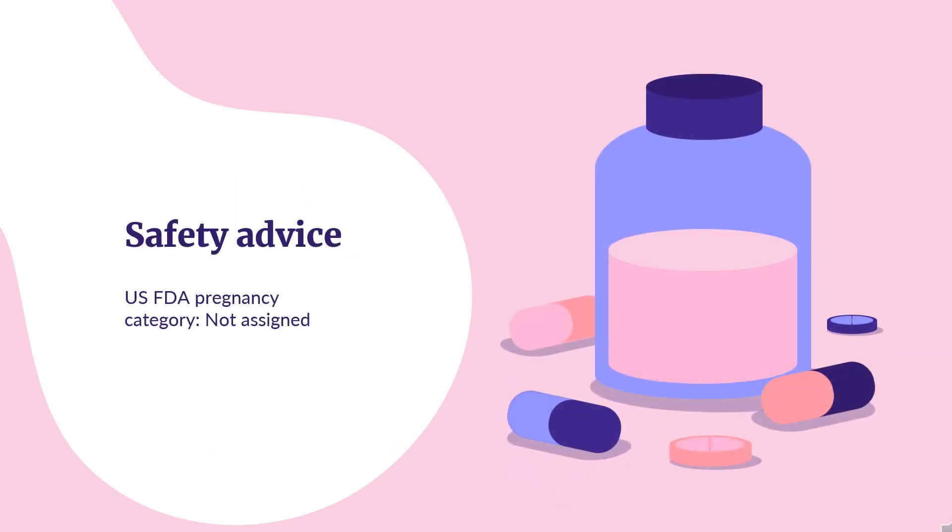Safety Advice: US FDA Pregnancy Category — Not Assigned. Risk Summary: Based on findings from animal studies and its mechanism of action, this drug can cause fetal harm when administered to a pregnant woman.